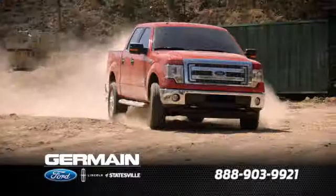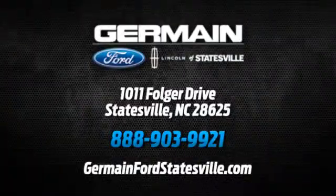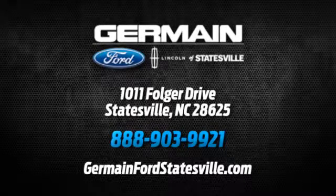Call, click, or stop in today. We are conveniently located at 1011 Folger Drive in Statesville, North Carolina on I-77 exit 49B.